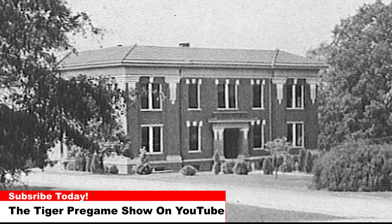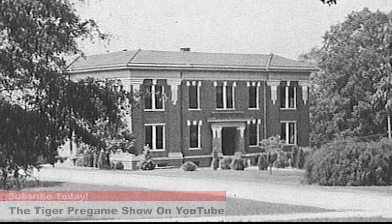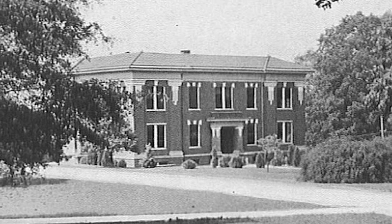Today's photos are part two from a building that no longer exists at Clemson, the Dairy Science Building. Built in 1912 at a cost of $20,000, this photo shows the building around the mid-1920s.